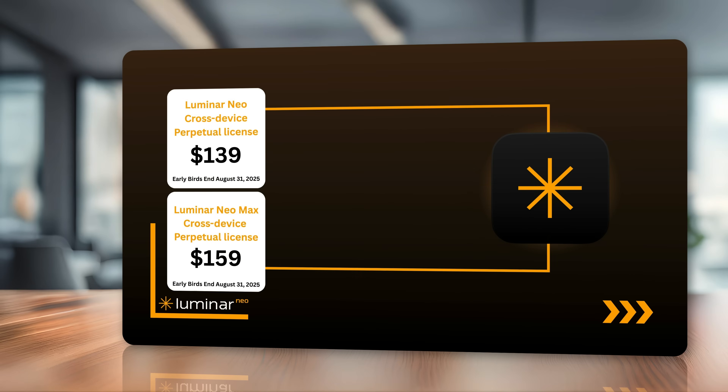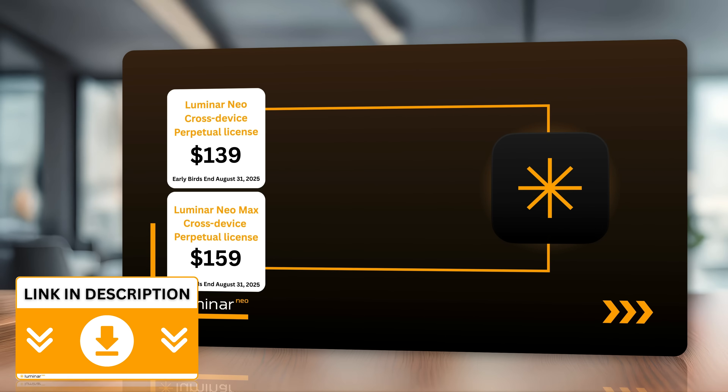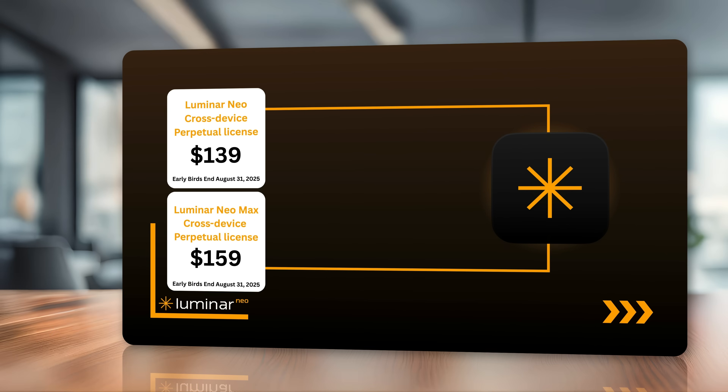For new users thinking about getting Luminar Neo, there are two offers. You can get the Luminar Neo cross-device perpetual license, which includes Luminar Neo and Luminar Mobile, for $139. Or you can get the Luminar Neo Max perpetual license, which includes Luminar Neo, Luminar Mobile, and an incredible creative library with over 1,000 elements, courses, and everything you need — all for $159. You can find out more by following the link in the description.